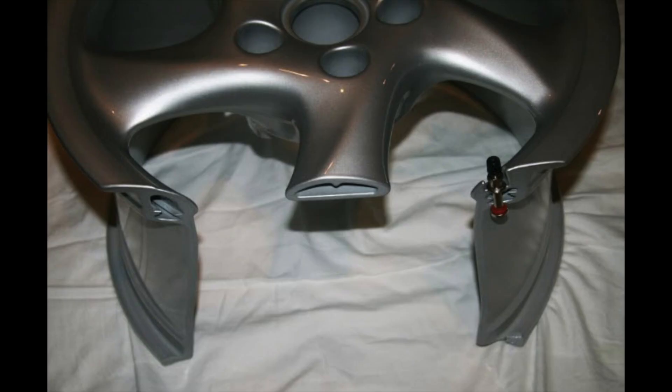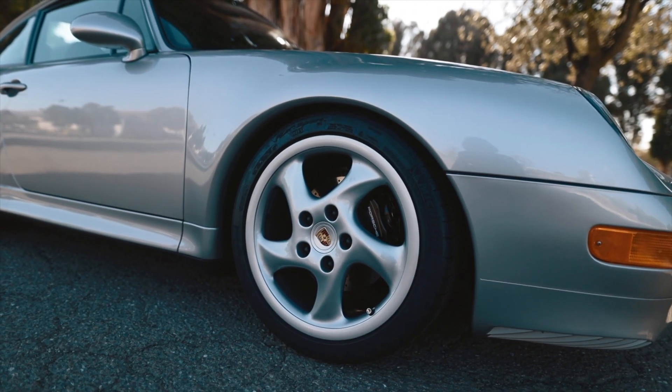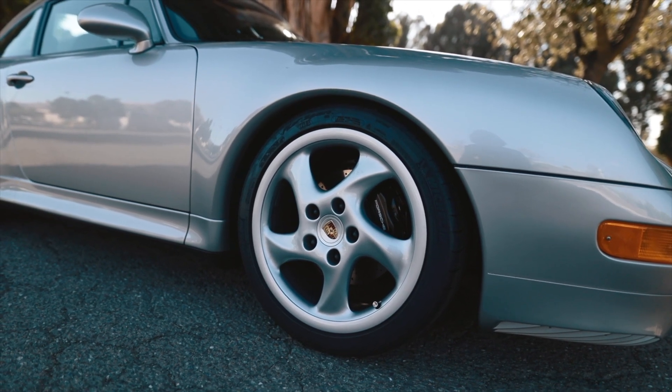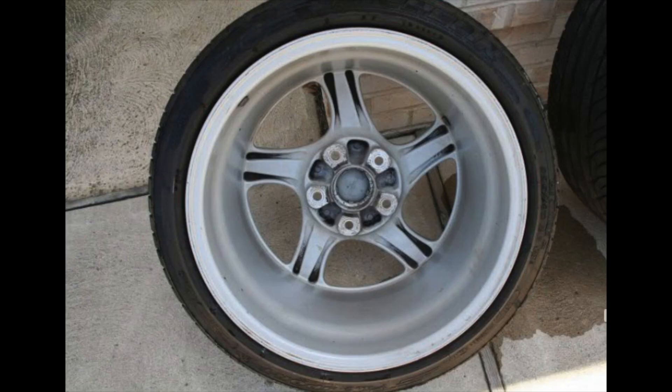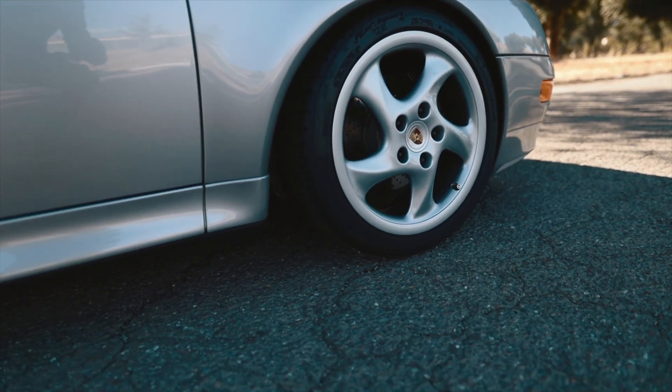These are the 18-inch technology package twist wheels. The technology package actually makes them hollow spoke — they come in two variations: hollow spoke, which is lighter, and the heavier, more prominent solid spoke ones. You can distinguish between them by looking at the back side of the spokes: the solid spoke ones have an indent on the back, while the hollow spoke ones are just solid at the back.